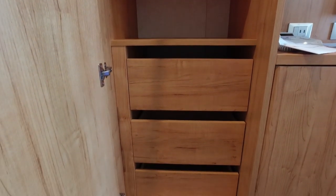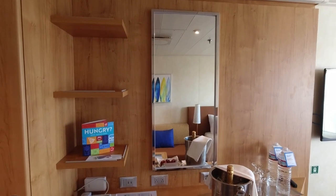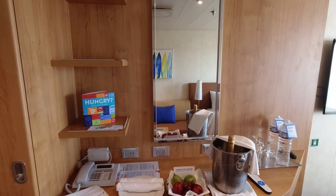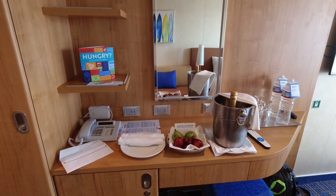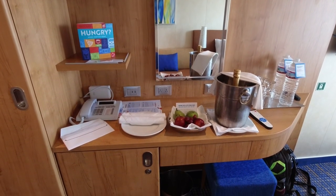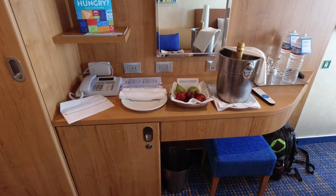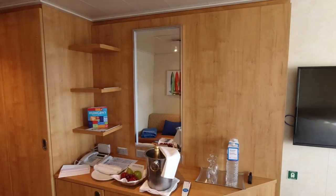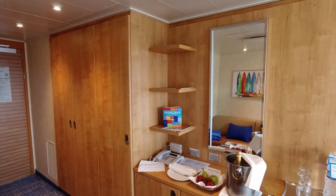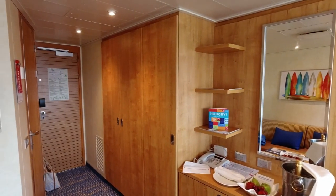The desk area was a bit smaller than what we've come to expect from other brands. Typically, there's enough space for our electronics along with space for the princess to get ready. Unfortunately, this was not the case in the Carnival Panorama balcony stateroom. I had to store some of my gear on the shelves off to the side and the remainder just stayed on the sofa. Further, there was only one drawer on the desk which housed the hair dryer.